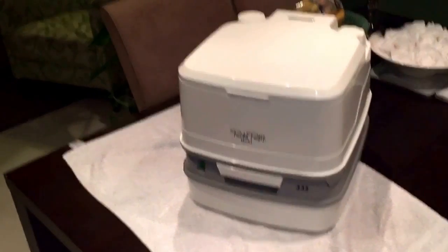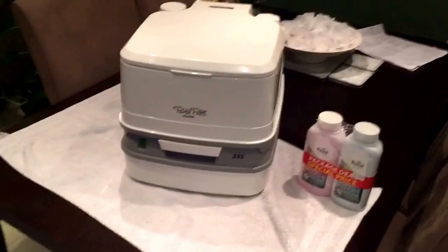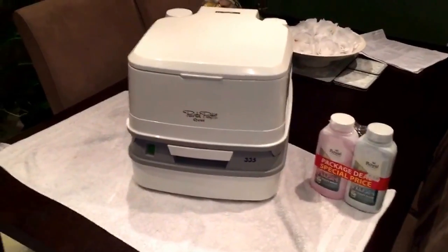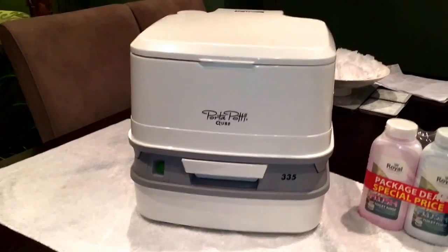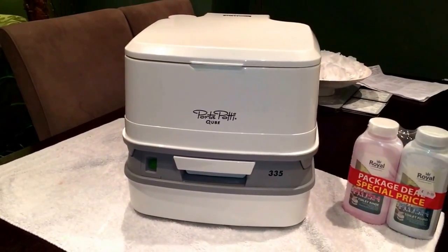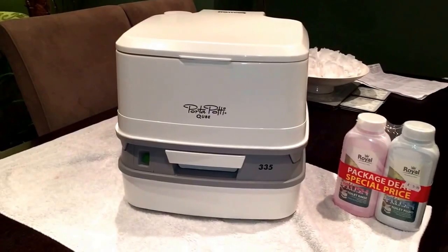It was €180 at the time. The reason this one is recommended for the California is because the dimensions are such that it fits in the press under the sink really neatly and doesn't take up any additional space.